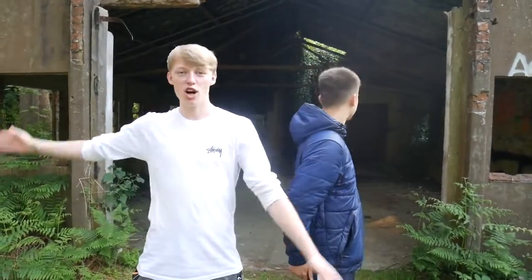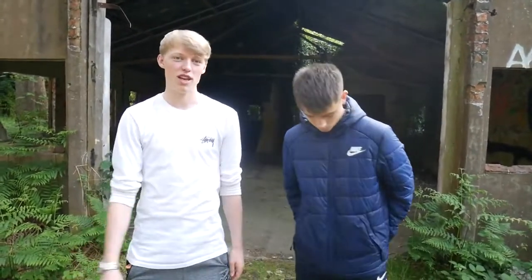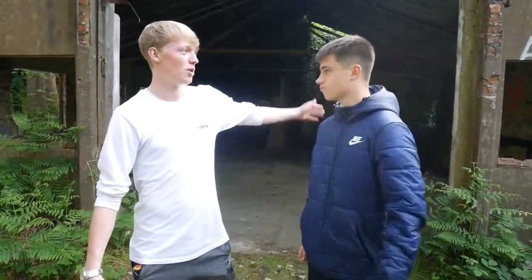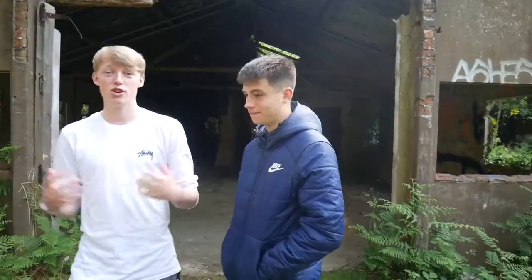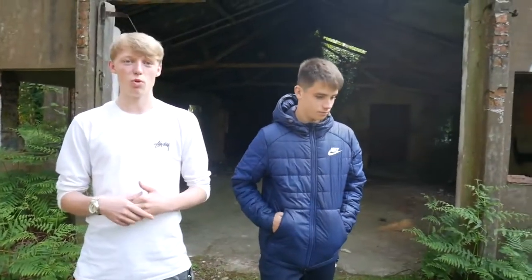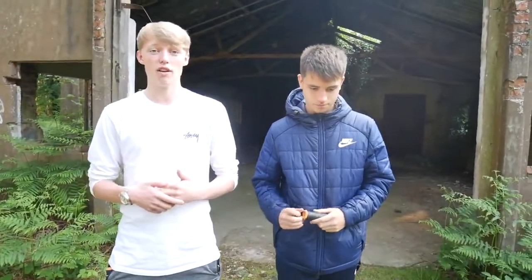Hello everybody and welcome to the second video on our urbex media channel. Behind us is actually an abandoned military base. During the First World War it was actually used to train the army, and it was later used into the Second World War for the RAF.